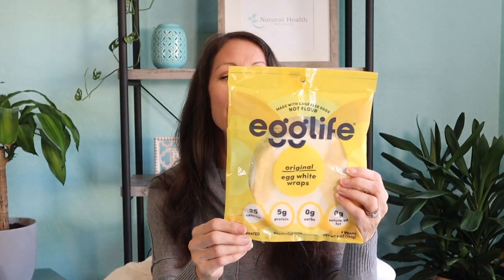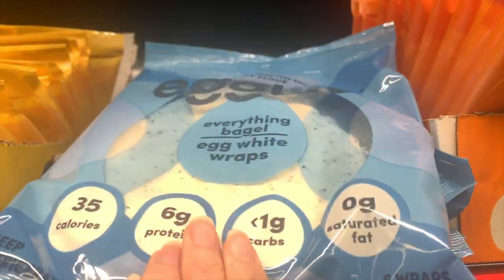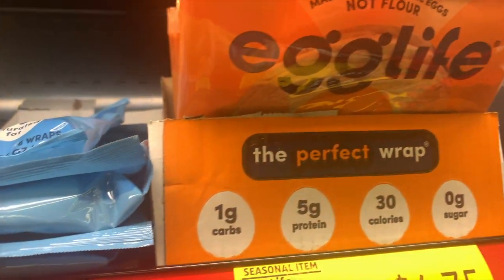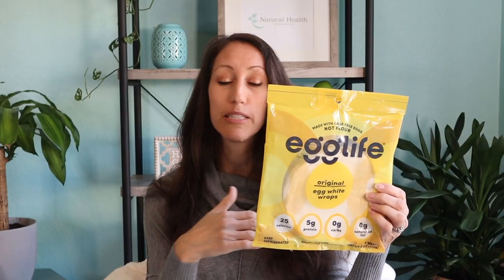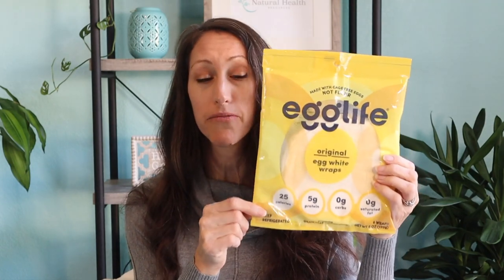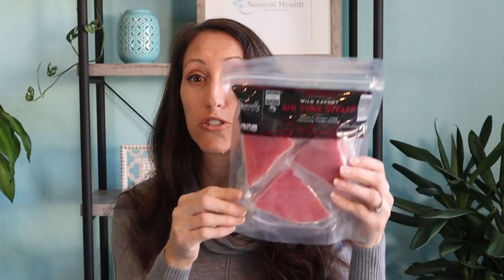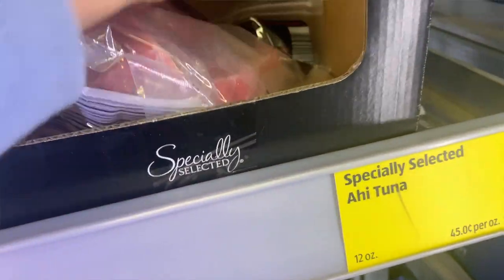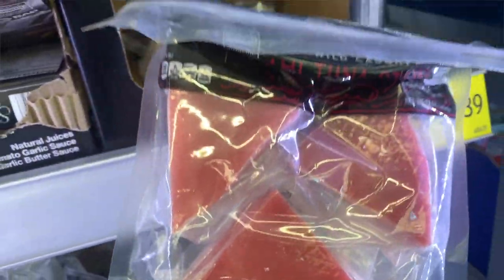This is a newer find at Aldi — the Egg Life egg white wraps. They had an assortment of options. From a keto perspective, you're going to have zero carbs, zero fiber, zero sugars — it's basically egg whites. These are really great alternatives to tortillas at $4.57, with a total of six wraps. In my family, we also love Aldi's tuna steaks — three for $5.39 from their Specialty Selected line. These are wild caught sustainable tuna and they taste fantastic on the green egg.